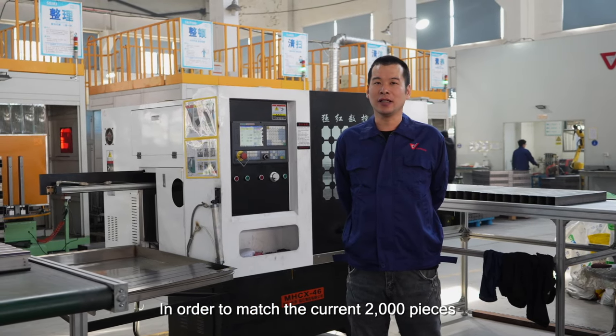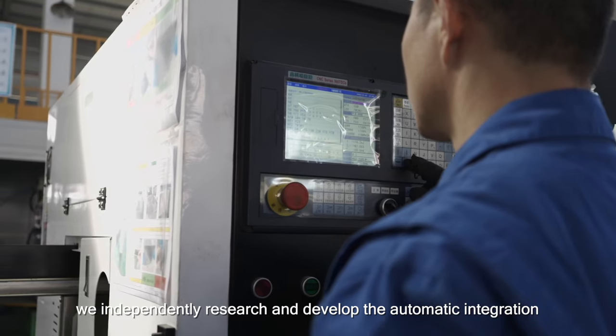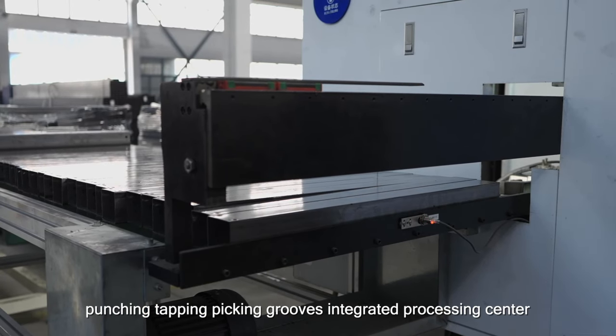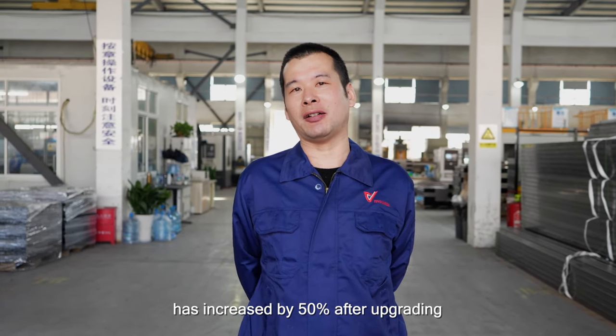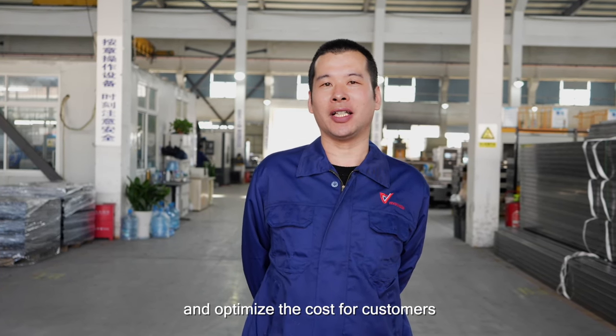In order to match the current 2,000 pieces output of electrical standing desks per day, we independently researched and developed an automatic integration, punching, tapping, picking, and slotting integrated processing center. The efficiency of our processing line has increased by 50% after upgrading, which will optimize our efficiency and reduce costs for customers.